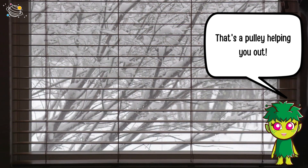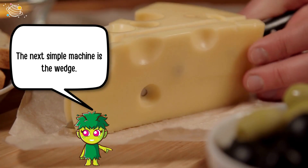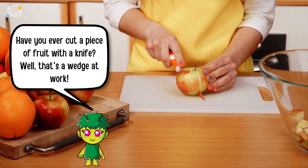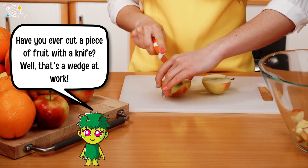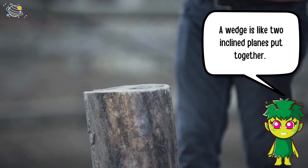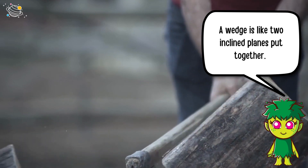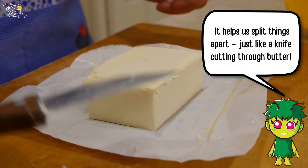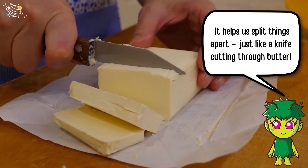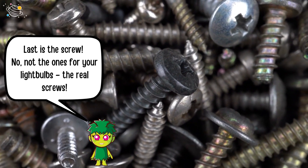The next simple machine is the wedge. Have you ever cut a piece of fruit with a knife? Well, that's a wedge at work. A wedge is like two inclined planes put together. It helps us split things apart, just like a knife cutting through butter.